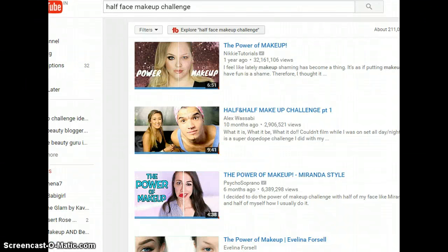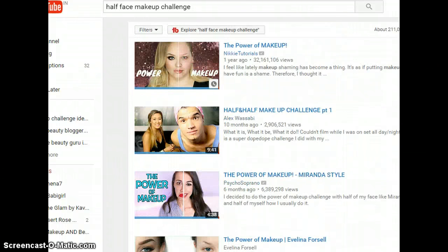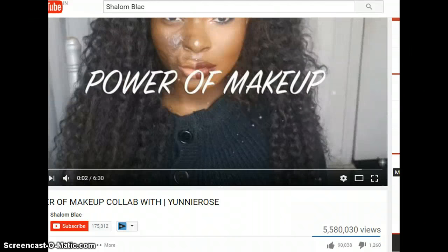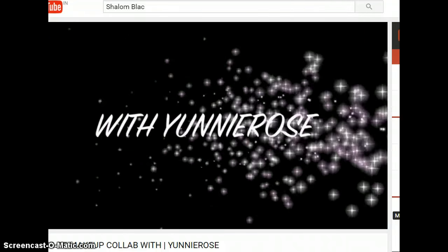The fifth challenge is the half face makeup challenge, where you have half your face done and half not done. It also goes by the tag 'the power of makeup.' I just had to show you Shalom Black's video — oh my god, it is so inspirational. She is one bold lady.